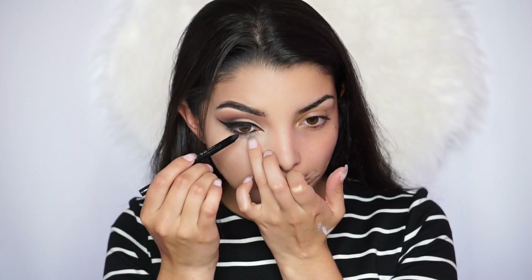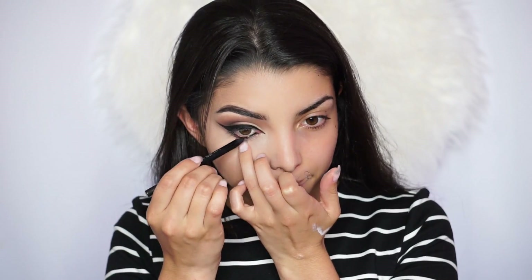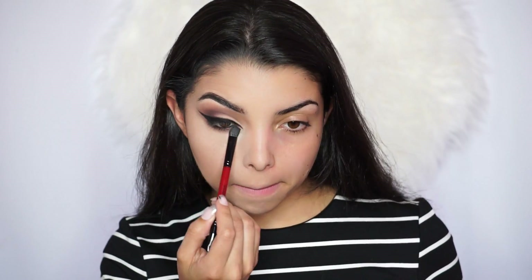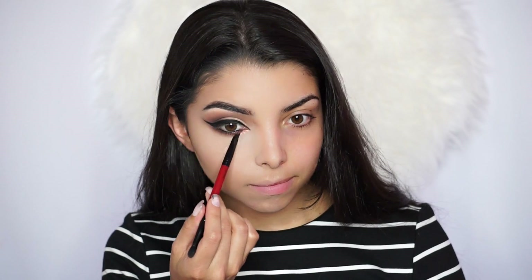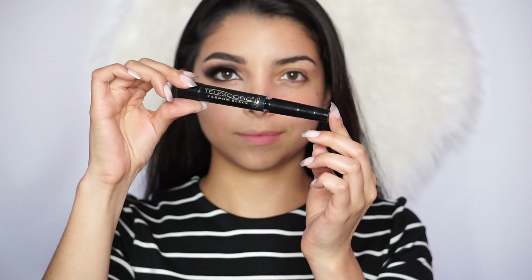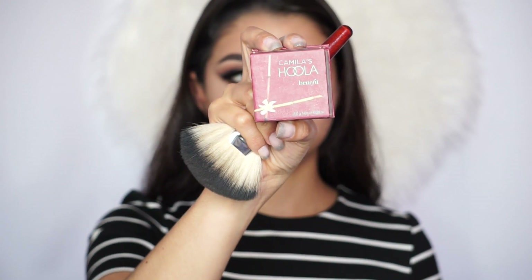I grab the Lasting Drama Black Pencil by Maybelline — which is waterproof — and apply it all over the waterline, then blend out the edges. I apply a little bit of the crease shadow right on the lower lash line, then apply the ColourPop eyeshadow in the shade Winnie on my lower lash line towards the inner corner for a pop of shimmer. For lashes I'm using Grand L'Amour lashes by Vegas Nay — they're drugstore and so beautiful. For bottom lashes I use the Telescopic Mascara from L'Oreal, one of my favorites.